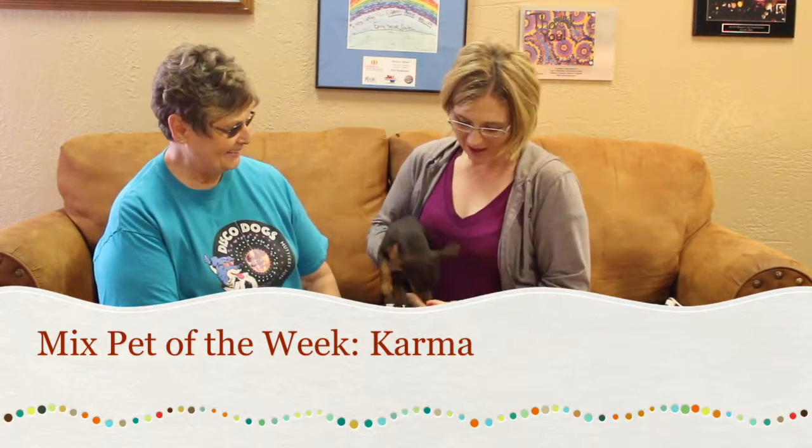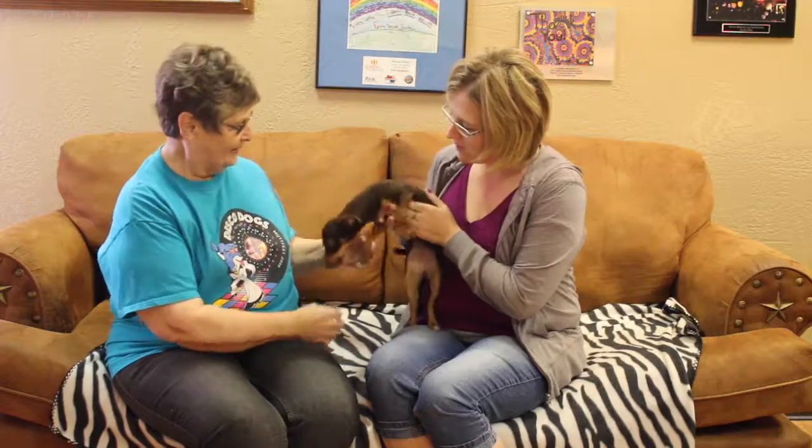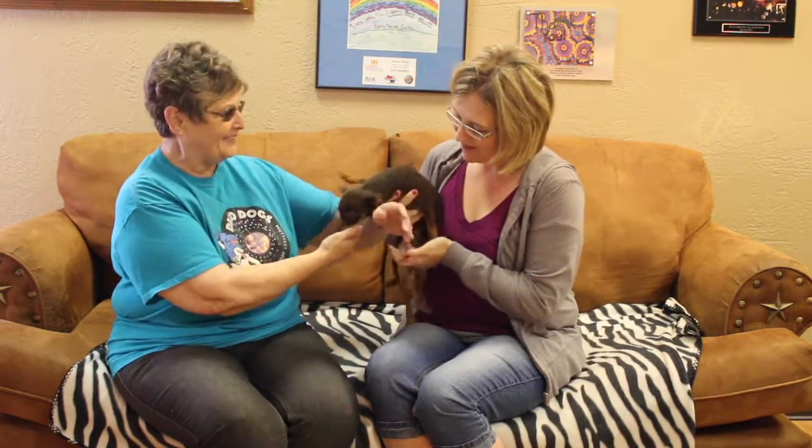Hi, and welcome to another edition of the Mixed Pet of the Week. Today we've got a live one, but she is so cute and so wonderful and so tiny. This is Karma. Patty, you've got Karma available for adoption at the Amarillo SPCA. Tell us a little bit about her.